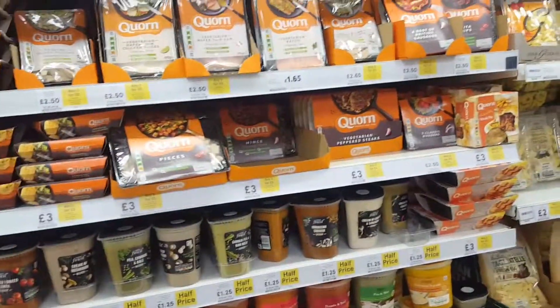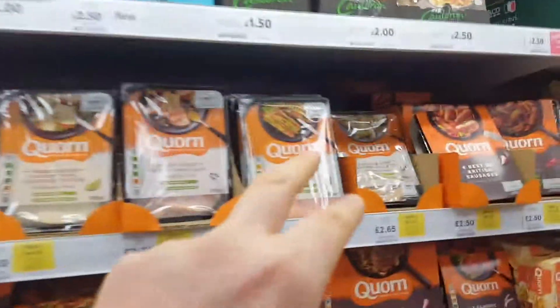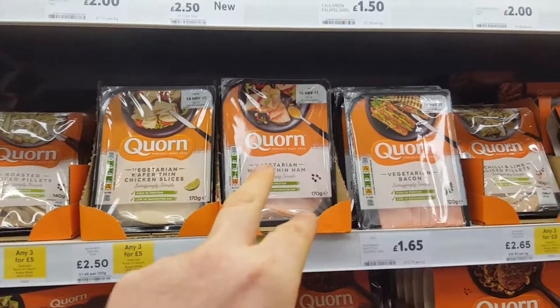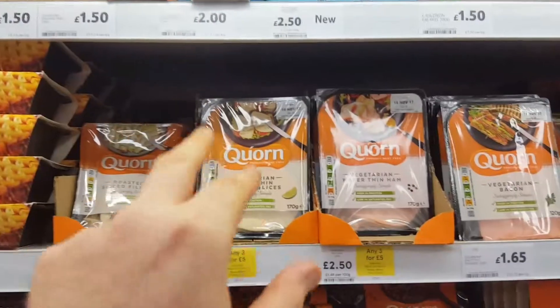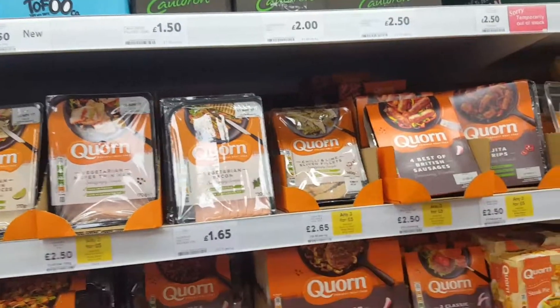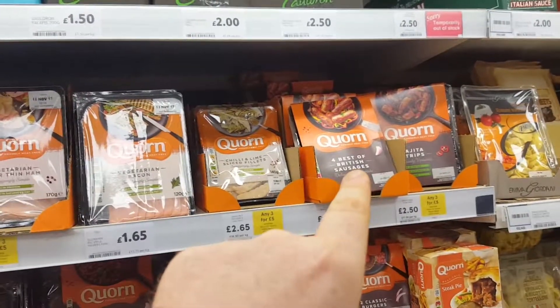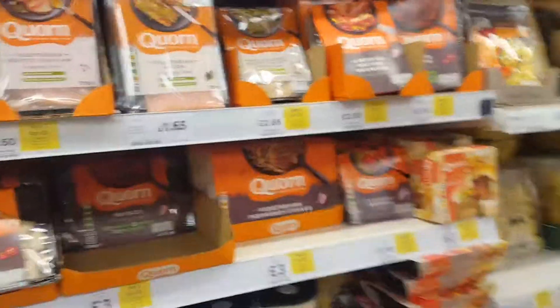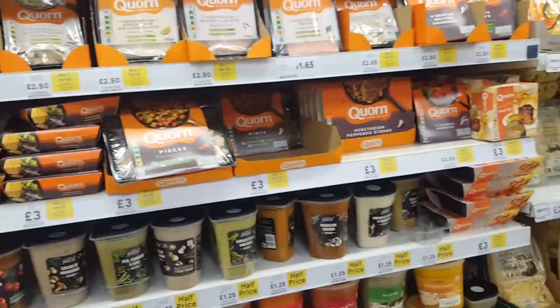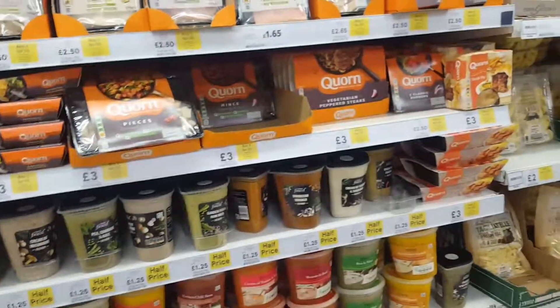They've even got vegetarian bacon right there, vegetarian wafer-thin ham, chicken slices, best of British vegetarian sausages, steak pies, and burgers — all kinds of stuff here for vegetarians and vegans alike. Cheers, guys and girls, stay safe.